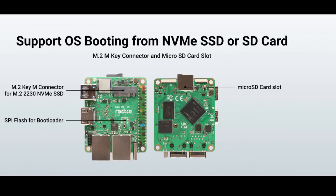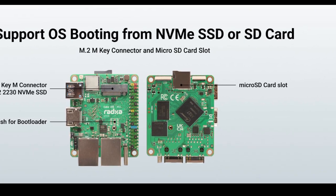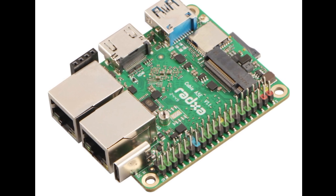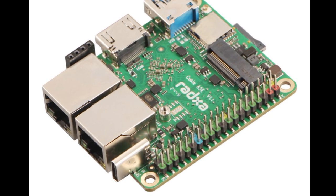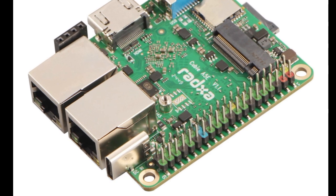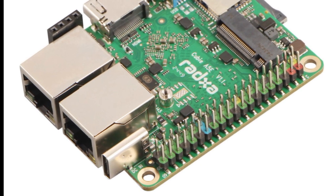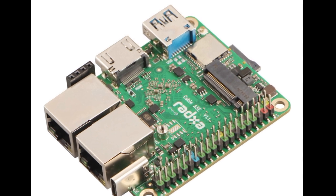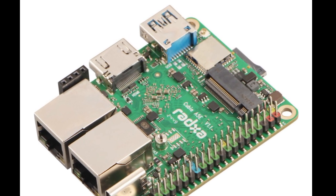Measuring 69 x 56 mm (2.7 x 2.2 inches), the device comes with either an Allwinner T527 or A527 SoC. Both chips feature 8 Cortex-A55 cores, a Mali-G57 MC1 GPU, and an optional NPU with up to 2 TOPS, enabling them to handle AI applications.